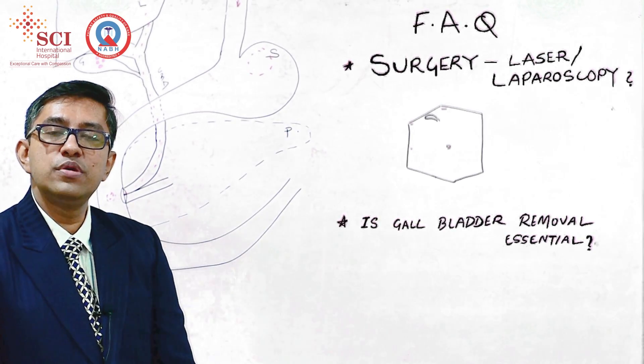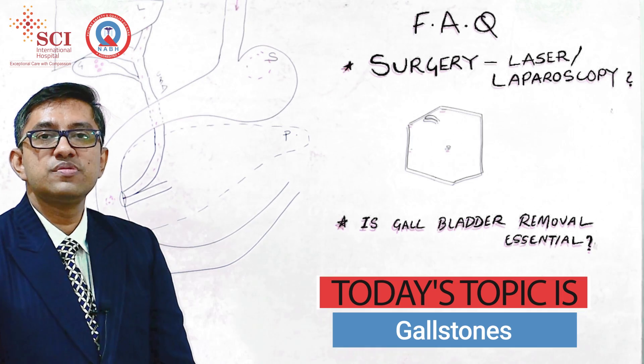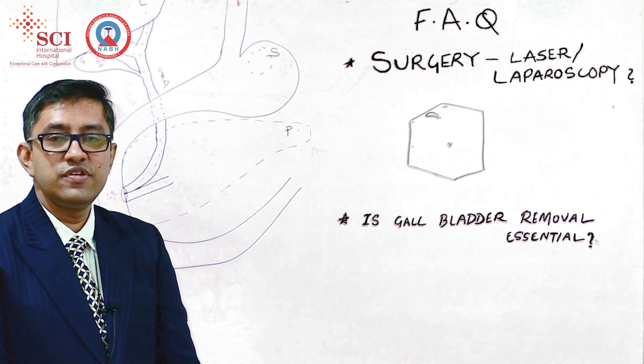Today we are talking about some FAQs which my patients ask me about gallstones. Hello friends, I am Dr. Nikhil. I am a consultant surgeon at SCI International Hospital.